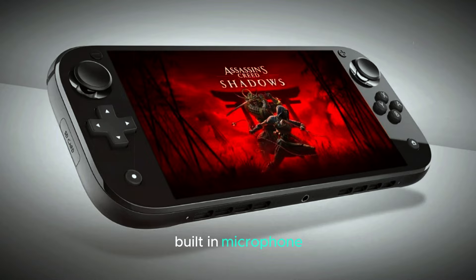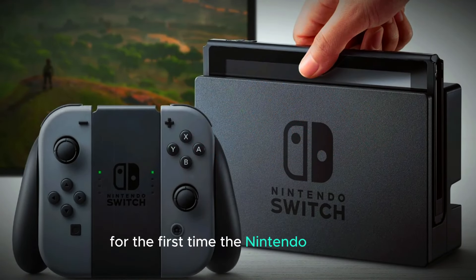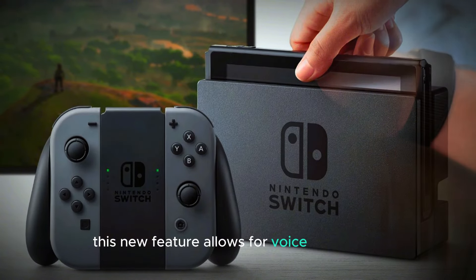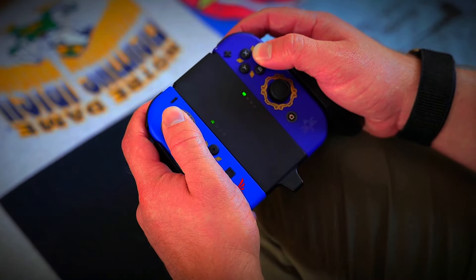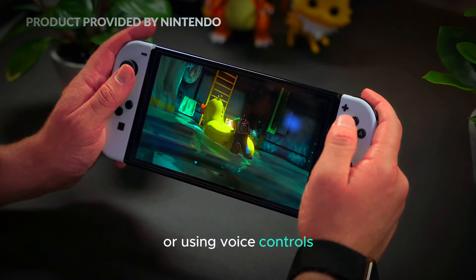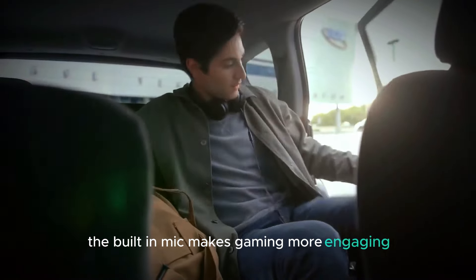For the first time, the Nintendo Switch 2 will include a built-in microphone. This new feature allows for voice commands, multiplayer communication, and more interactive gaming. Whether you're coordinating with teammates or using voice controls, the built-in mic makes gaming more engaging and convenient.